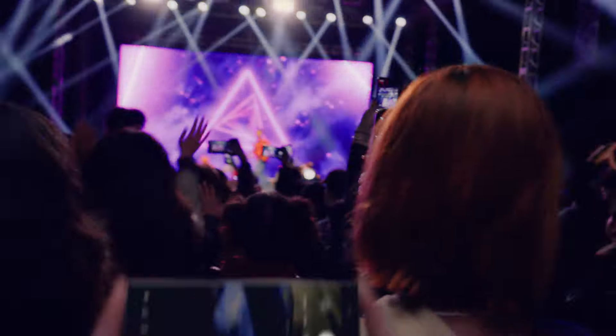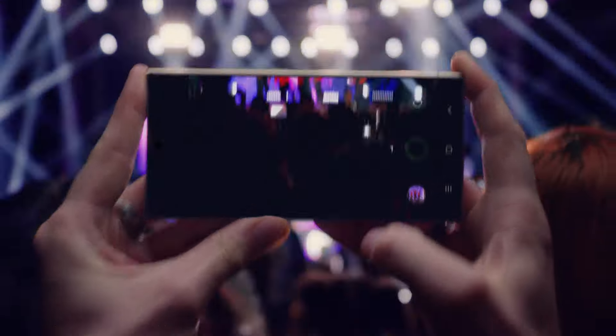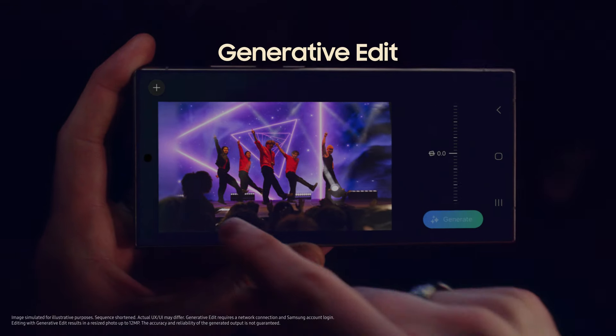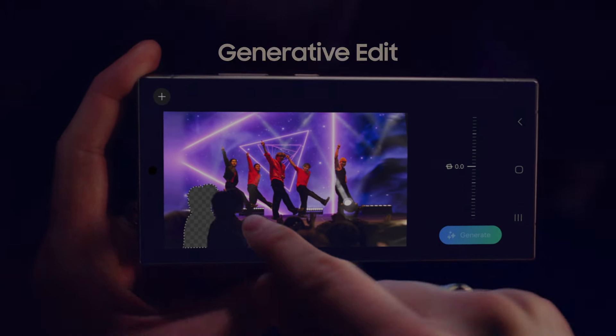With the S24's enhanced nightography, it's easy to shoot far, even in the dark. Then you can resize and retouch your snap, in a snap, with generative edit.